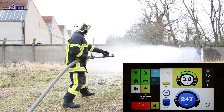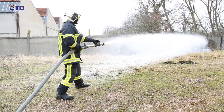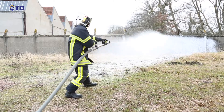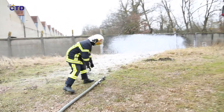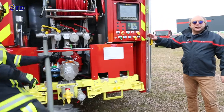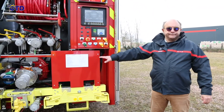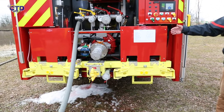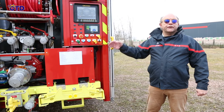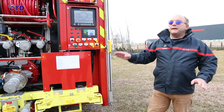We see the foam coming to the branch. We see the firefighter close the nozzle, return to the truck and press the stop button. We see the automatic flushing. We can see the firefighter has exerted foam with ease, and that the use of our system allowed him to intervene quickly and efficiently with complete peace of mind.